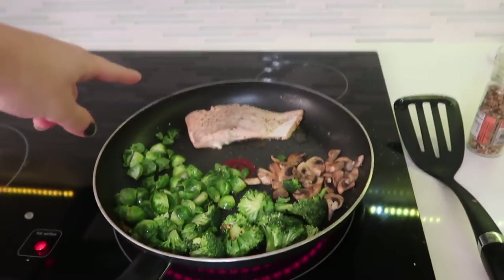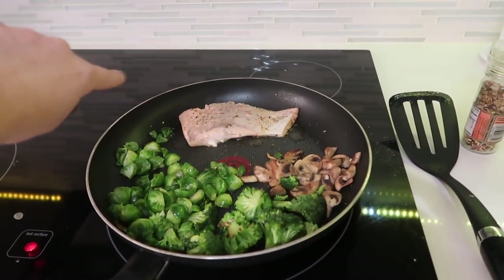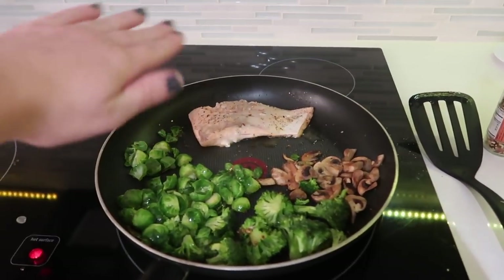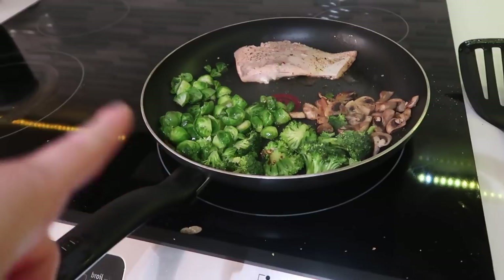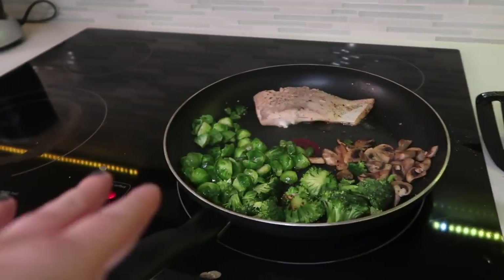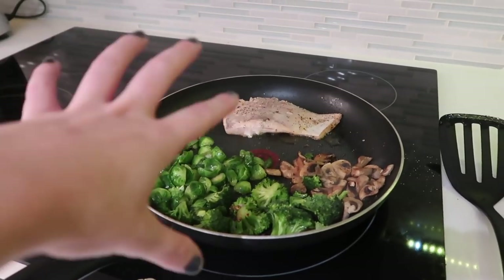Salmon is on there — I did the same seasoning on both sides, nothing fancy. I'm going to leave it cooking until that side gets crispy then flip it until the other side gets crispy. I'm watching my Brussels sprouts to know when to flip those too, and everything else I'm just stirring around. Later right towards the end is when I'll add the spinach.